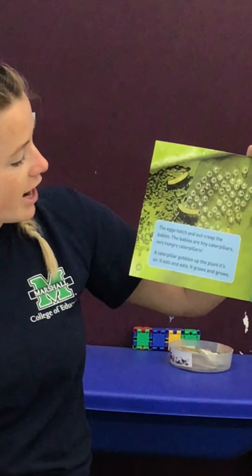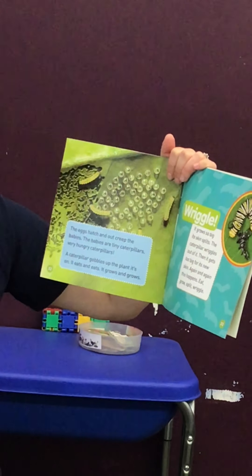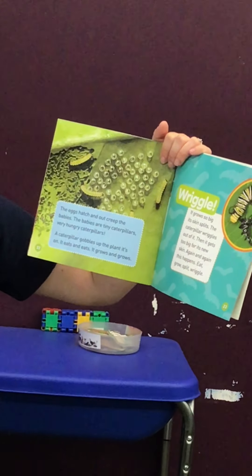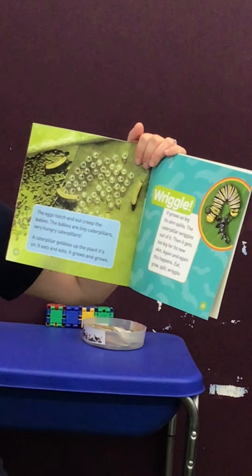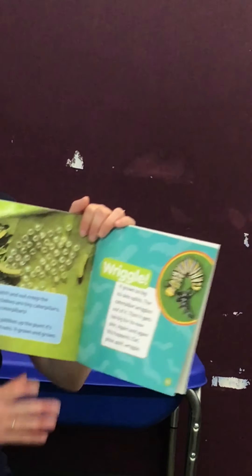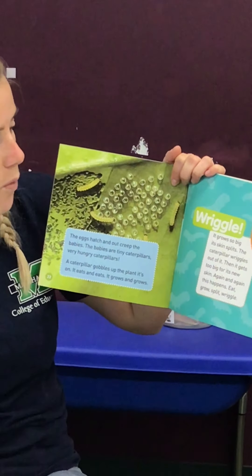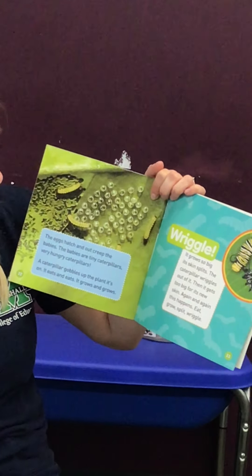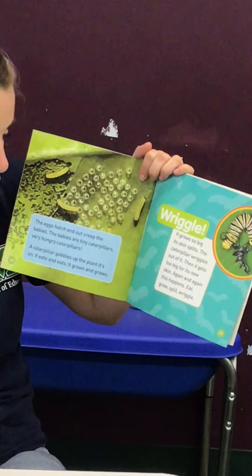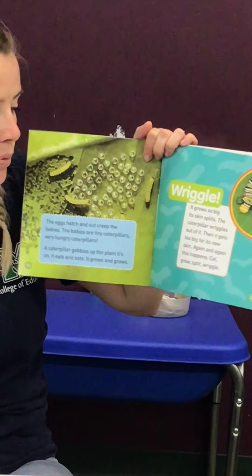The eggs hatch and out creep the babies. The babies are tiny caterpillars — very hungry caterpillars. A caterpillar gobbles up the plant it's on. It eats and eats and grows and grows. Wriggle — it's so big its skin splits. The caterpillar wriggles out of it, then it gets too big for its new skin. And again and again this happens: eat, grow, split, wriggle.